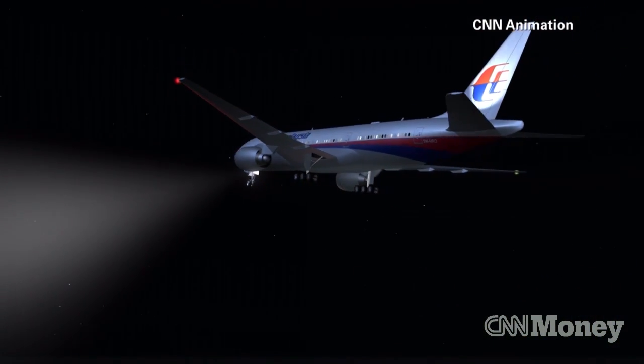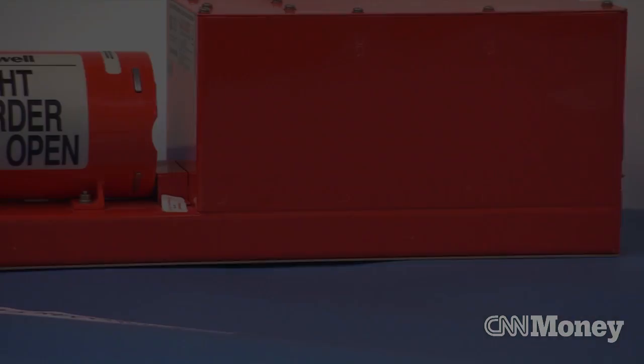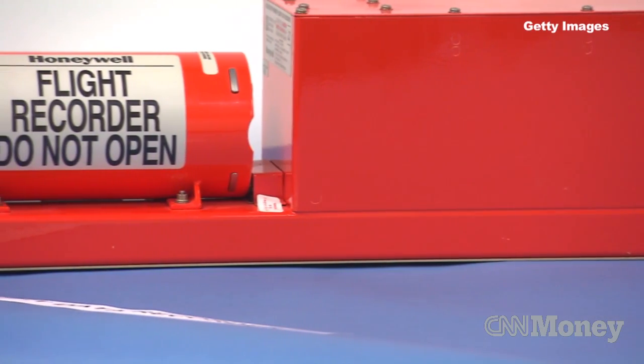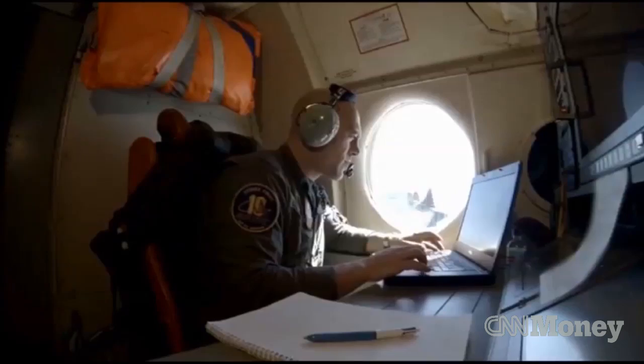When Malaysia Airlines Flight 370 disappeared, the story of what went wrong vanished with it. The answers might be stuck in the flight data recorder, the so-called black box. But what if we had those answers all along?